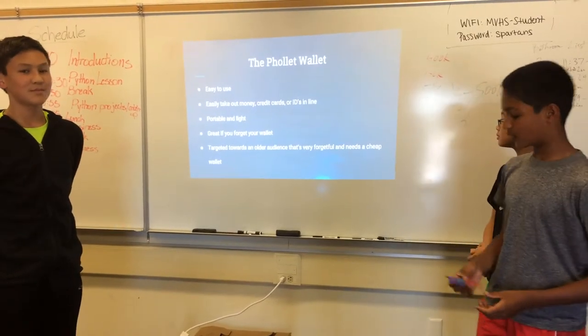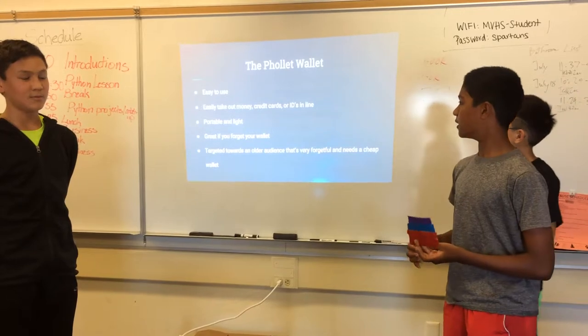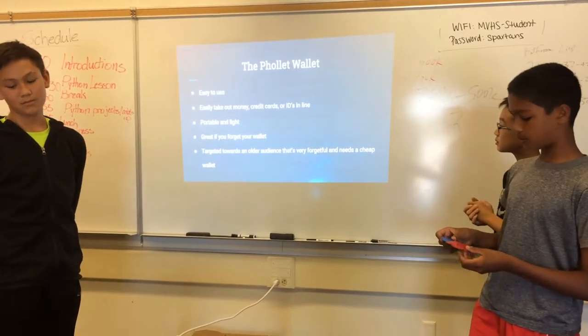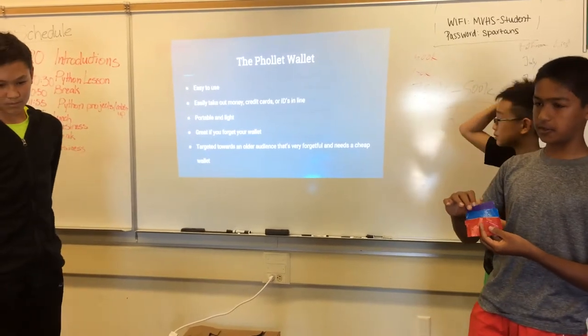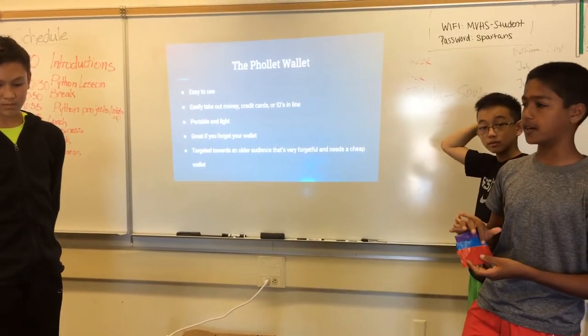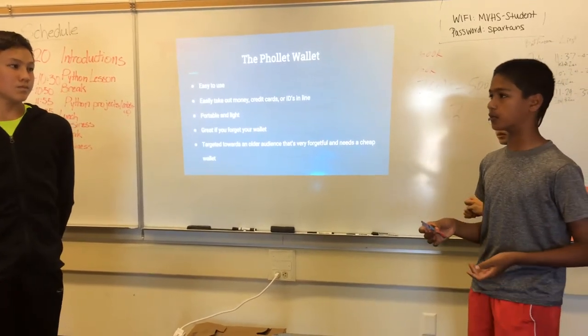Our first product is the Follet Wallet. It's really easy to use. It has two pockets where you can put in and take out cards or cash. And it sticks to your phone so you can take it wherever you want.